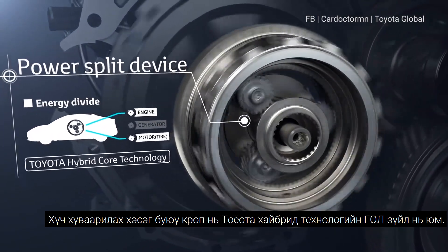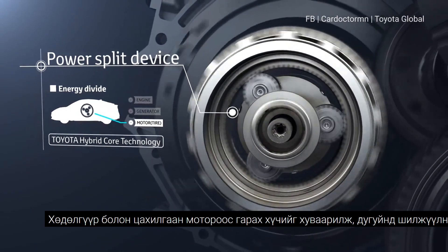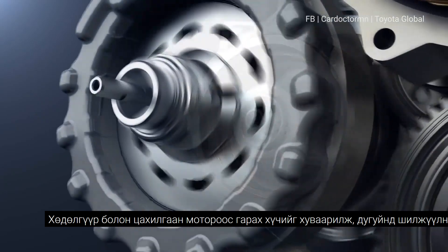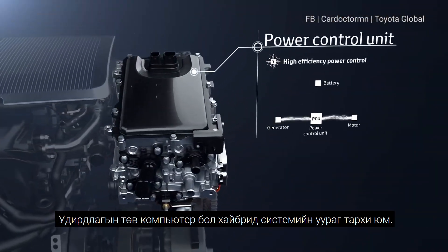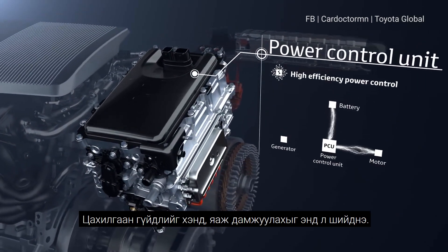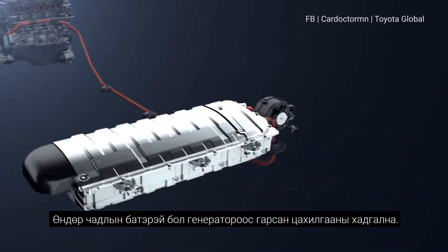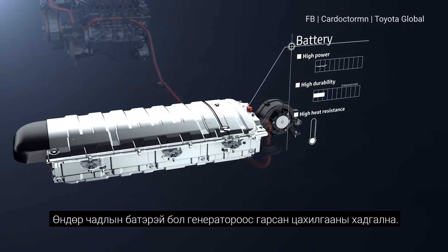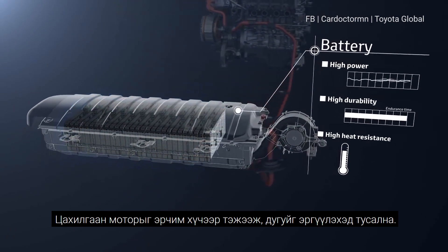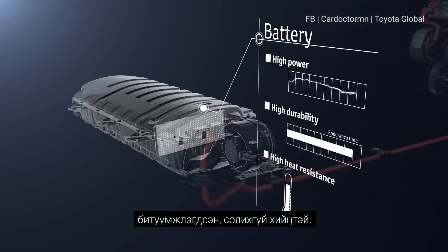The power split device, contained in the transaxle, is Toyota hybrid core technology that divides the energy output from the engine between electrical generation and driving according to the driving conditions. The power control unit is the core of the hybrid system — it controls the electricity to provide the appropriate amount to each unit. The drive batteries store the generated electricity and supply it to the motor to drive the vehicle.